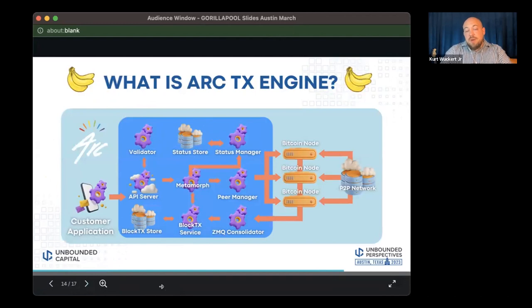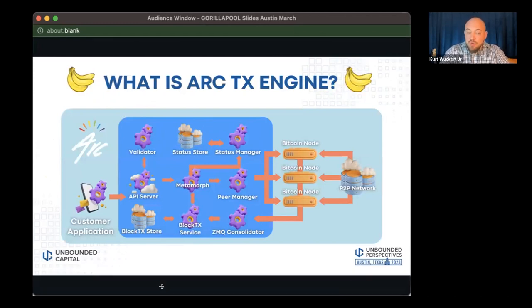One of the issues is how to send transactions, especially at high speed, to the network. Gorilla Pool teamed up with Bitcoin Association and people from Taal — one of our competitors in the mining space — to rethink this problem: how can we receive 50 million transactions in a day? This is something nobody had done before. So we built the ARK transaction engine — basically an ingestion engine to take in transactions, serve them properly, and make sure we don't lose anything on the way.